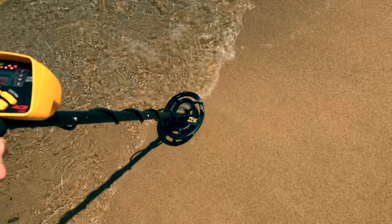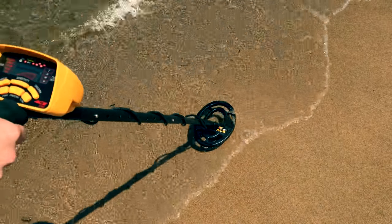Got something right along the water's edge here. I'm going to do a live dig on this one and see what we got.